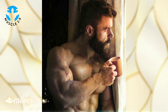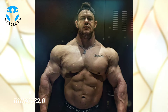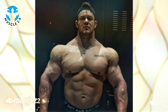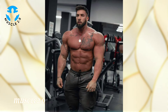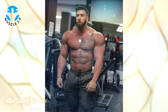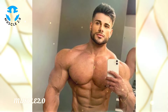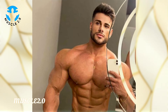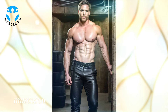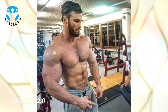Before we dive into the details, take a moment to appreciate these incredible photos. They are not just about muscles — they tell a story of dedication, hard work, and visual artistry. Let's jump right in.